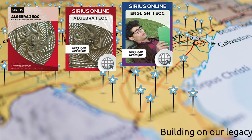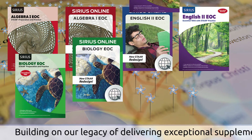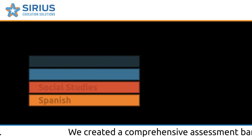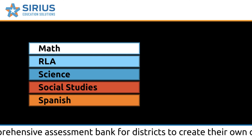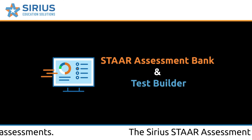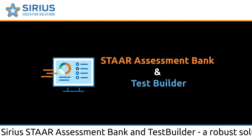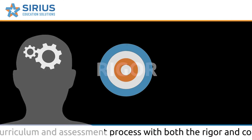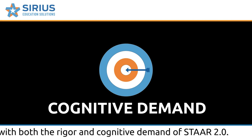Building on our legacy of delivering exceptional supplemental print and digital instructional materials, we created a comprehensive assessment bank for districts to create their own common assessments — the Serious STAR Assessment Bank and Test Builder — a robust solution to synchronize your curriculum and assessment process with both the rigor and cognitive demand of STAR 2.0.